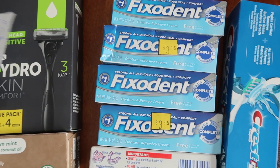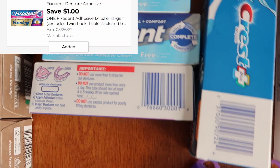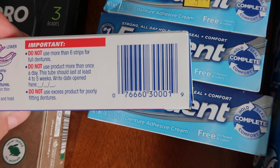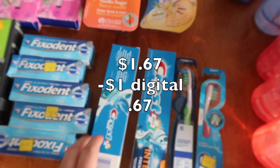I just grabbed some of these because I thought it was kind of a good deal. They are $1.67, and we have a dollar digital coupon, so it makes it 67 cents. I sometimes like to give these sort of things to my mom — she just likes it. So I got five of them.